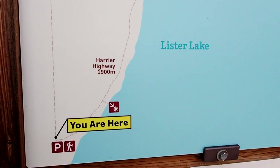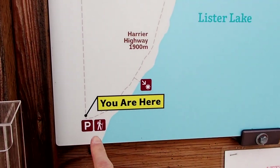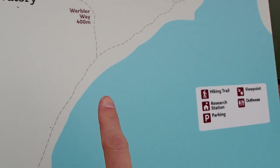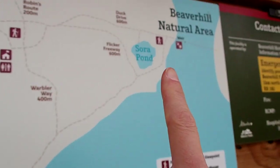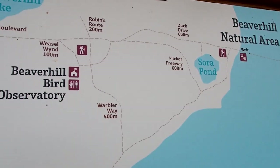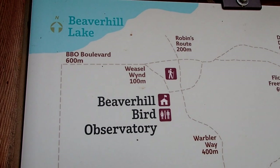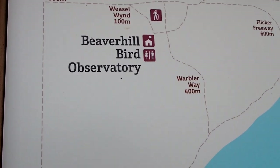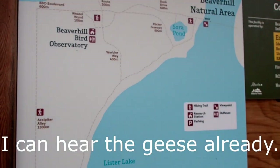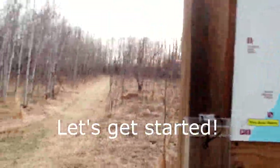We're at the Beaver Hill Natural Area, hoping to see some snow geese. We're down here in the parking lot, probably going to trail up along the side of the lake and then check for Samoley. Not a bad morning — a little bit cold — but you can hear the geese already. Let's get started.